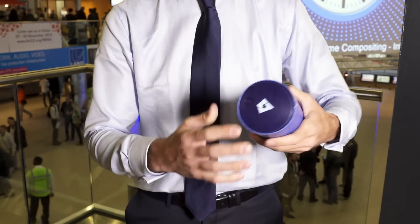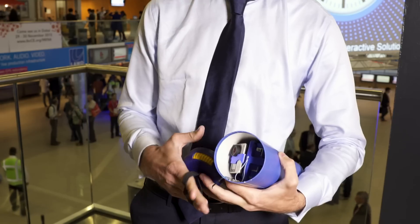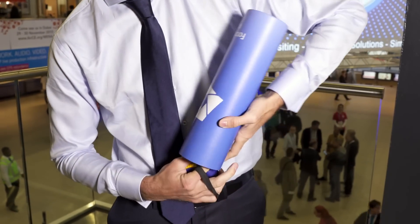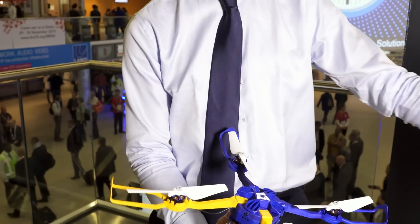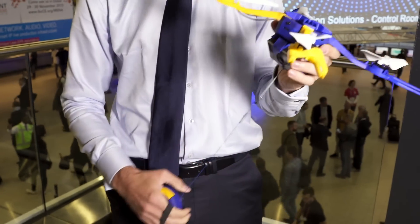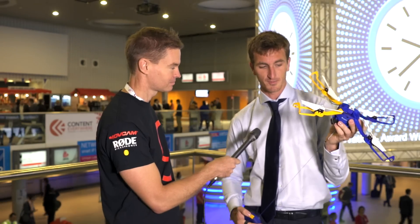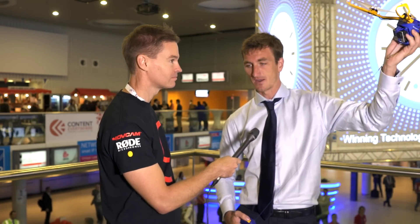We've just launched it on Indiegogo and the way that it works is it fits into this tube — you pop out the vehicle itself, it unfolds, you lock it and it's ready to fly. It's a tethered system, so just like the Photokite Pro, it always remains in the sky relative to you at the angle that you launch it.